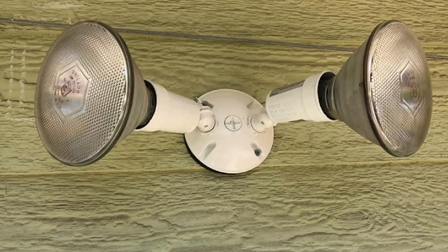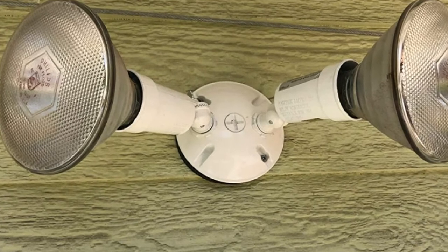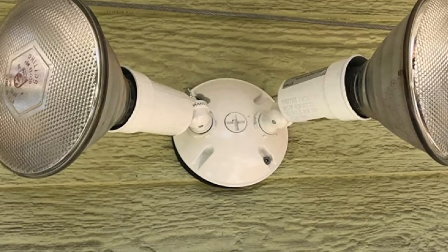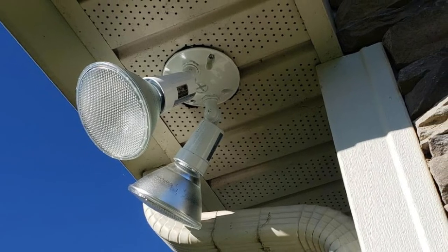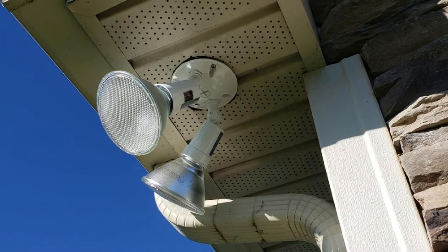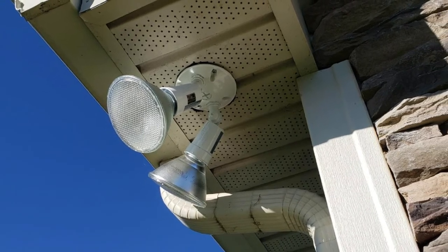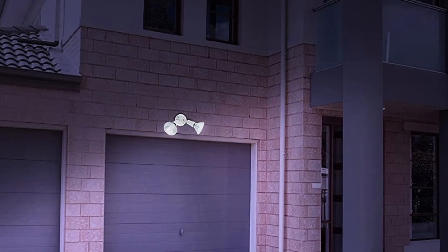The Lithonia Lighting OFL 300PR is built with sturdy and weather-resistant outer housing, which prevents the device from damage caused by rust and similar issues. The lights come with a fixture that can be adjusted as per your requirement without needing any tools. The Lithonia Lighting OFL 300PR is backed by a one-year warranty period, which should be good enough for such a low-budget floodlight.